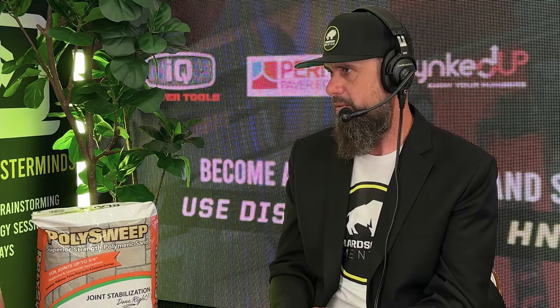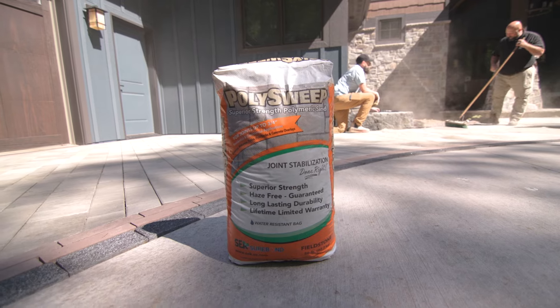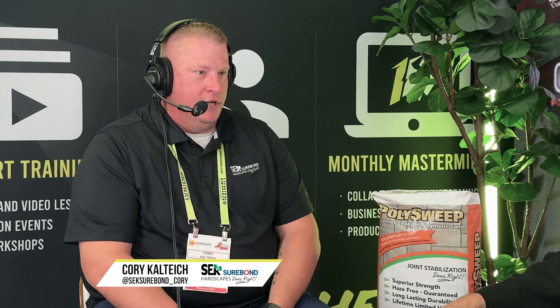It even looks good to your clients. When I bring my reps from different manufacturers out on site, I think my client knows that I'm in this to make their project a success. You guys are out there to set up everybody for success on their projects and not have polymeric sand be the number one callback. If anyone needs to get ahold of you, Corey, you can hit me up on Instagram - it's SEK Surebond underscore Corey.